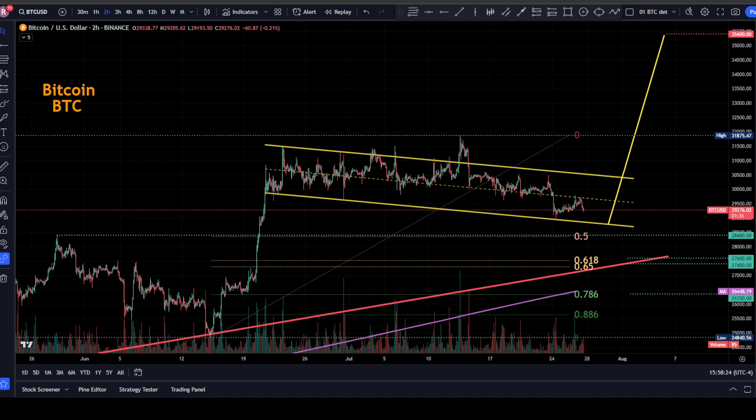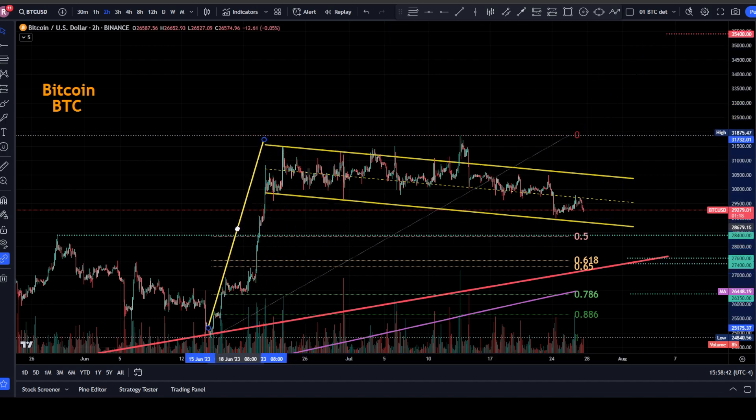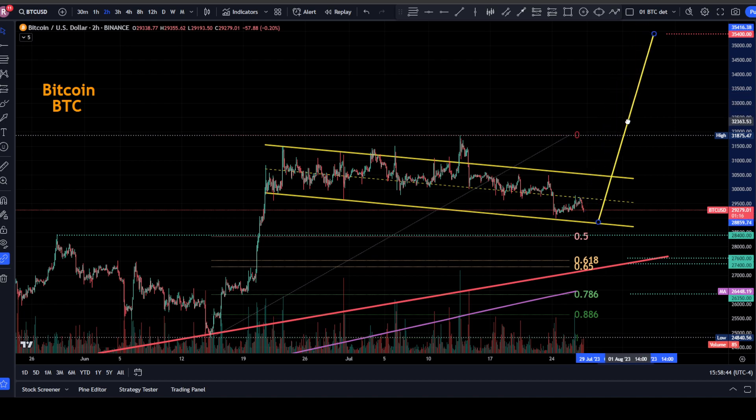Looking at the Bitcoin chart, after the announcement of a 25 basis point raise by the Federal Reserve, as expected, we did get a bit of a rise up to the midpoint of this descending channel that forms this flag formation. Here's the flag pole, there's the flag. If we break resistance and successfully complete this flag formation, we'd be up around $35,400.